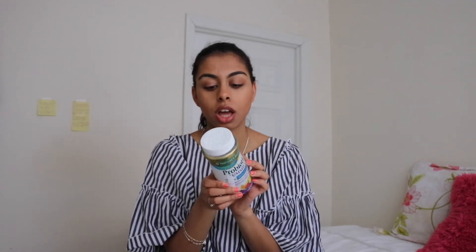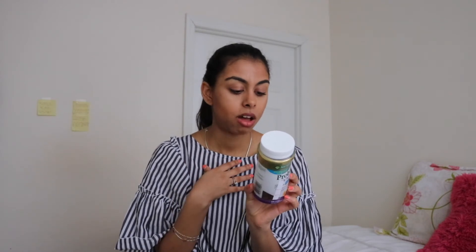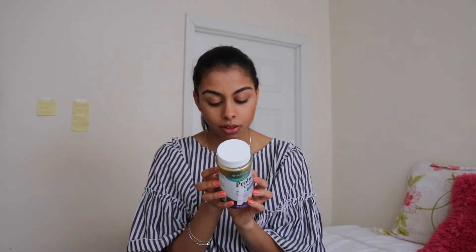A lot of people have suggested probiotics. This is the Nature's Bounty probiotic gummies with four billion live cultures. I don't swallow pills, so gummies are what I go to. Finding gummies that don't have soy is really difficult, and I'm allergic to soy and dairy, so I have to be very careful. I love the Nature's Bounty products because they are no GMO, no artificial flavor, no artificial sweetener, no preservatives, no milk, no lactose, no soy, no gluten, no wheat, no yeast, and no fish. I think this has added a lot in terms of making me feel healthier.